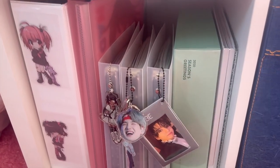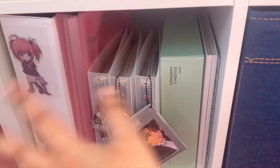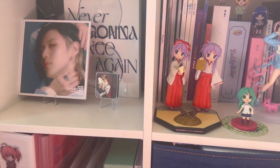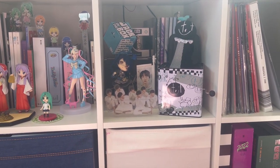Even if just one person is interested in seeing my photocard collection, I would do a video just for you. But yeah, that's everything for this shelf.